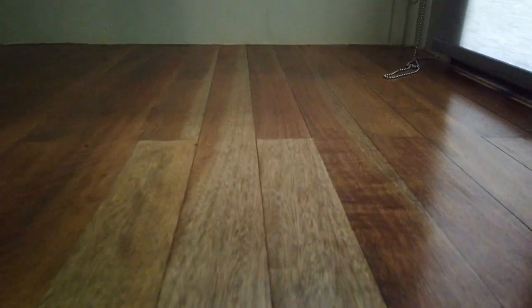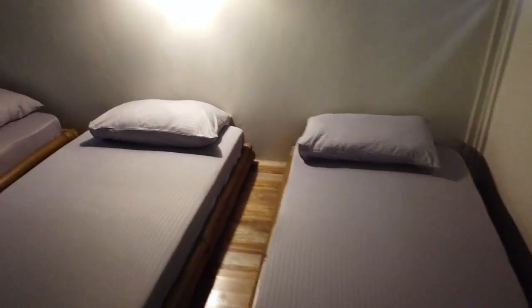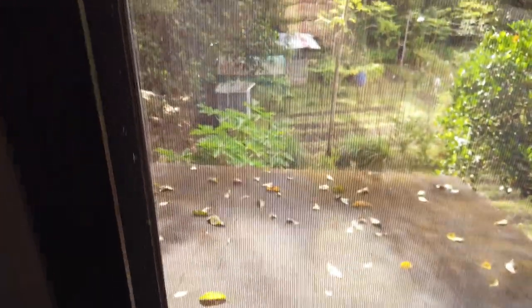Let's check the second floor of our cottage. So here's the loft. We have three beds here, and there's an electric fan. By the way, we didn't get the air-conditioned cottage. Anyway, this is just near Tagaytay and the climate here is cold, so you don't need air-conditioning. Here's the second floor — let's open the blinds and check the view.